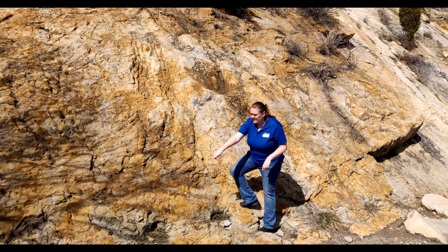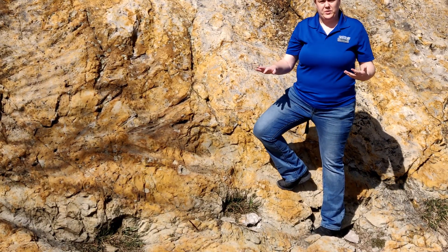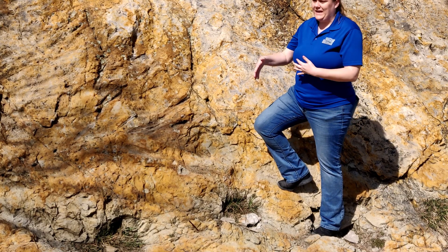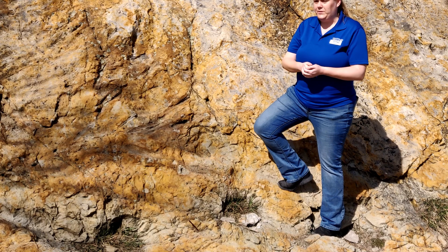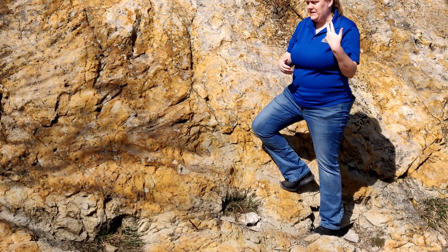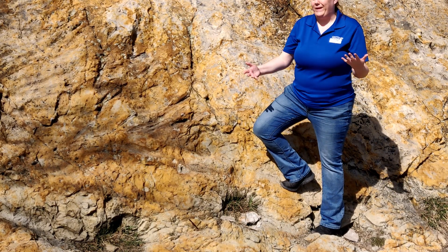First off, you'll notice these holes down here. These are not impressions made by anything prehistoric — this was 1937 road construction. Our site was discovered via road construction when the WPA was coming through here to build Alameda Parkway over to Red Rocks Park from Denver. So we discovered a lot of really amazing things by blowing it up.